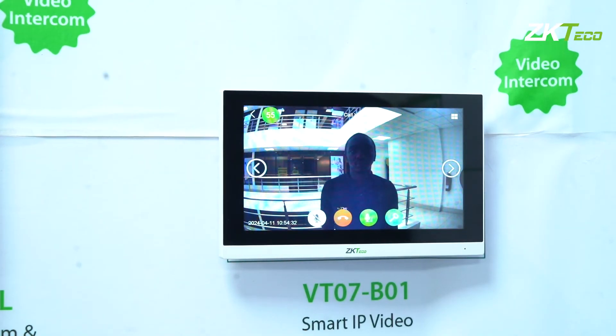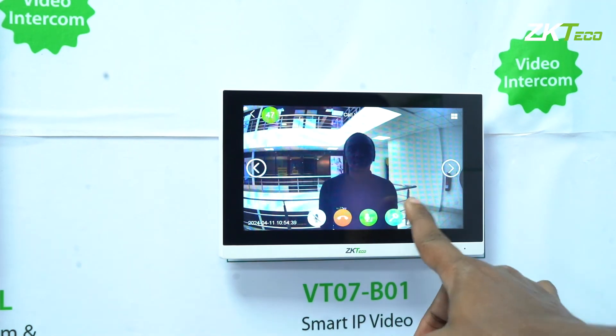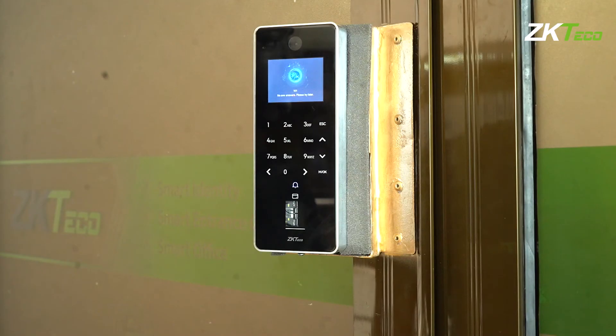Good morning, how can I assist you? Hello, my name is Dennis, and I'm here for an appointment. Okay Dennis, come in. Door opened. As you can hear, it has told me that the door is open.